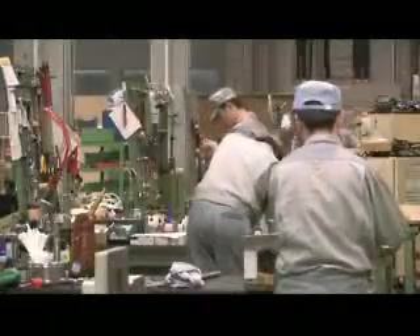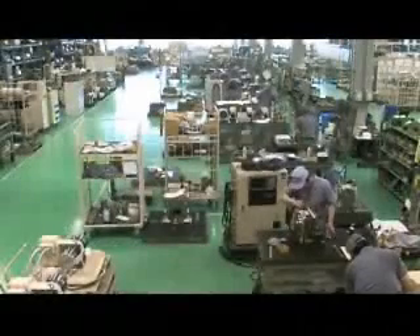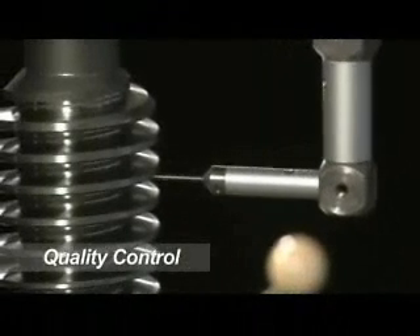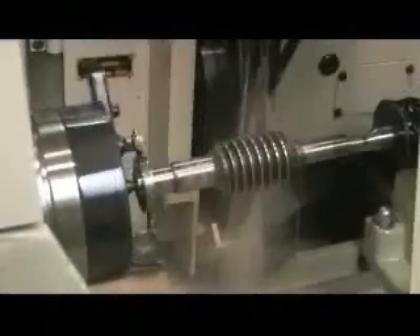TsudaKoma has recently added an additional facility to meet the ever-increasing demand for our products. Our quality assurance department utilizes four temperature-controlled inspection rooms to ensure that TsudaKoma excellence is maintained.